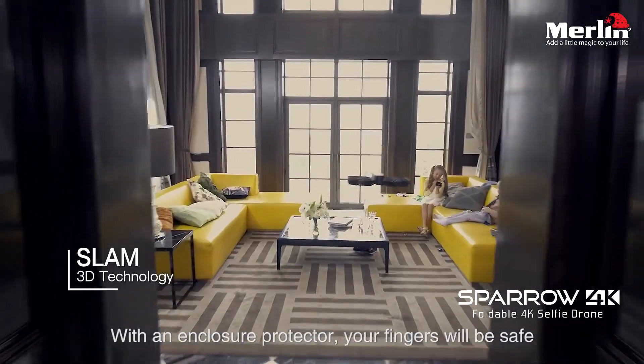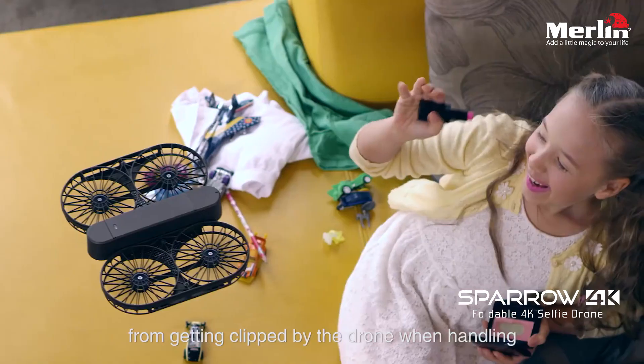With an enclosure protector, your fingers will be safe from getting clipped by the drone when handling.